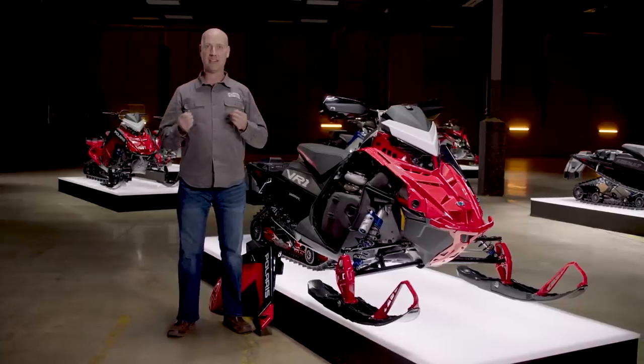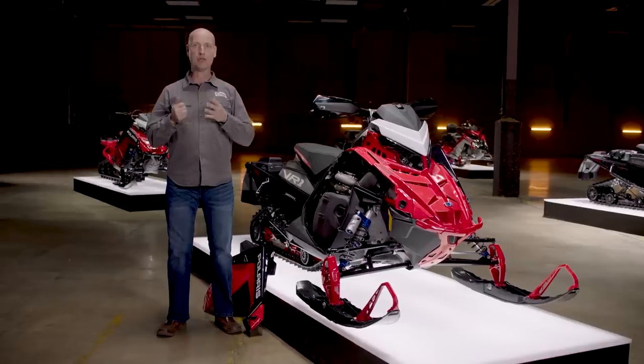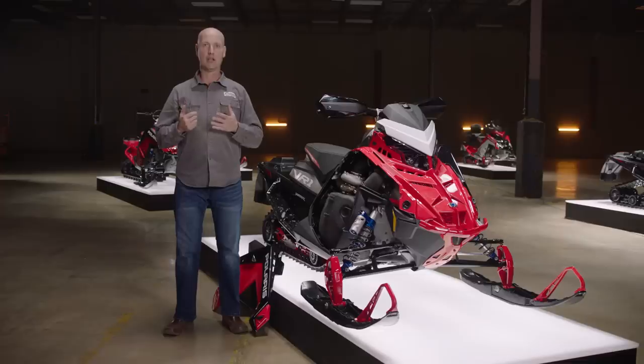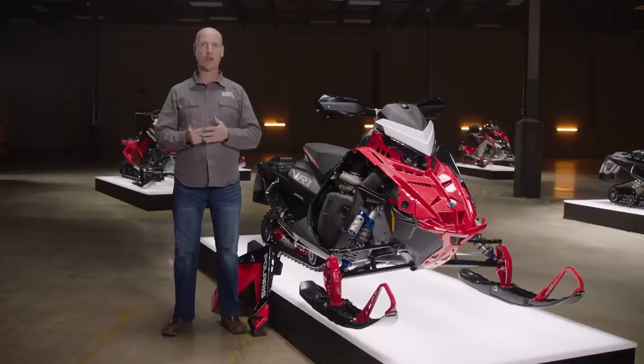So there you have it — the fastest, most capable Indy we've ever built. The Patriot Boost is also coming to the crossover category in the Switchback Assault. Learn more about that new product in the crossover video.